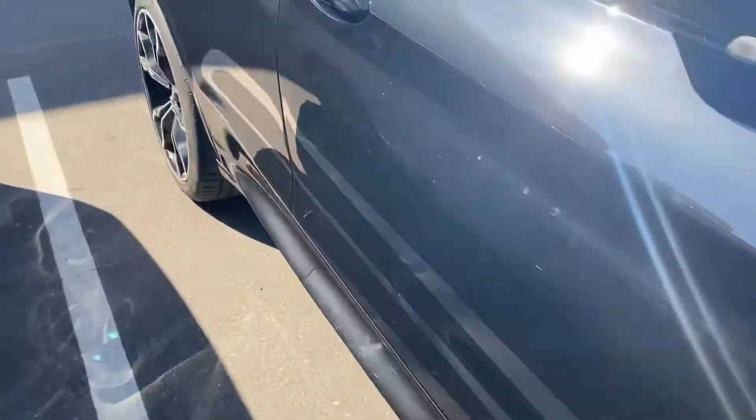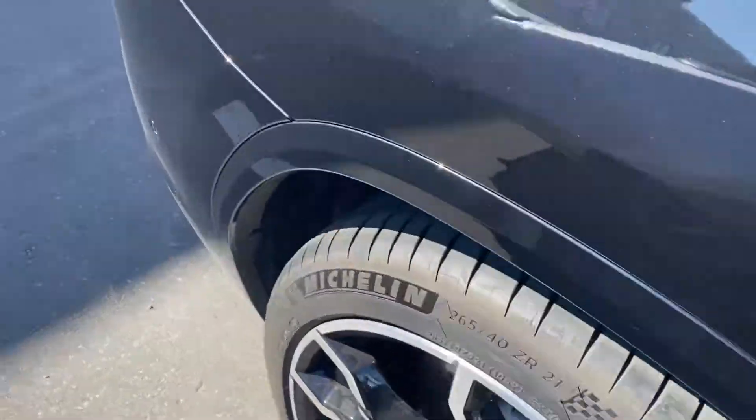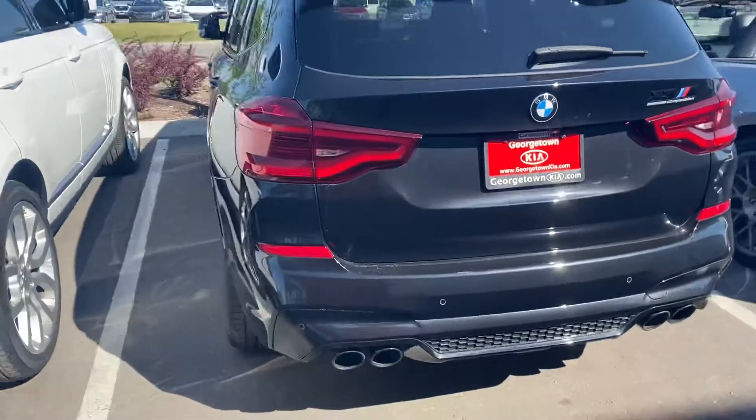The rims are in fantastic condition. There's no dents, nicks, or scratches you need to worry about. Everything's fantastic.